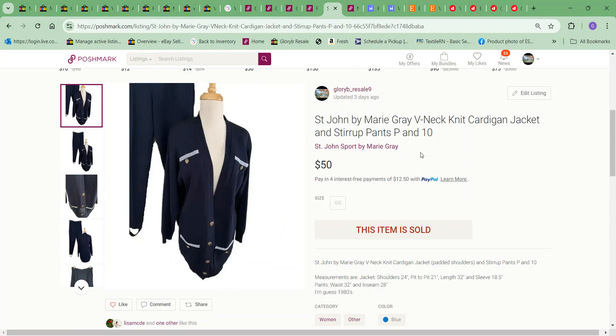Next item was this St. John signature knit sweater jacket and pants with stirrups. I took an offer of $50 — I've had this long enough and these just don't sell like they used to. I paid $14.99 for it, took an offer of $50, and moved it along.